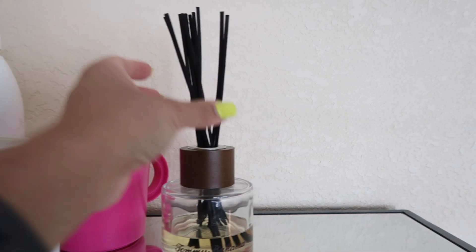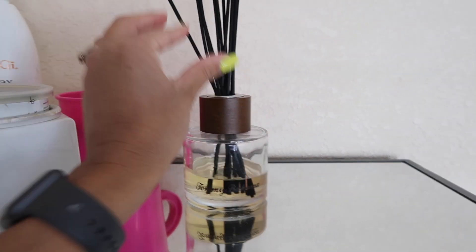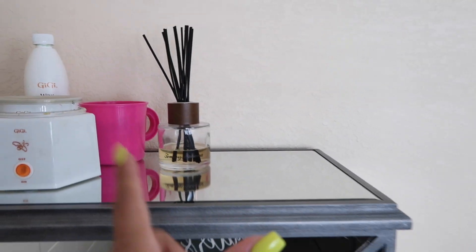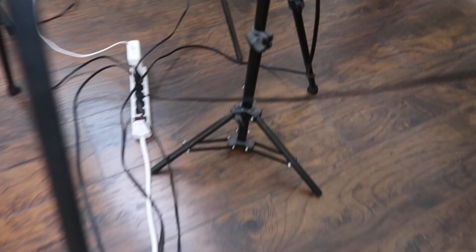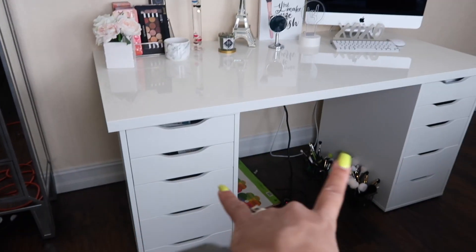This is a room freshener — an oil air freshener. It smells really good; it's from Tommy Bahama. I don't remember the scent but I'll have a link down below so you guys can check it out. Then this extension cord leads to a power strip that has all of my lights plugged in, because this room only has three outlets total, so I have to use extension cords and just work with what I've got.